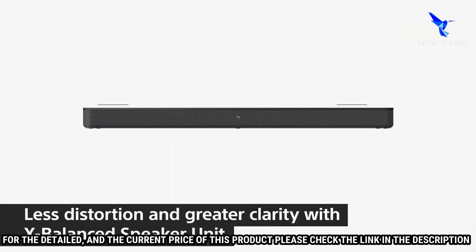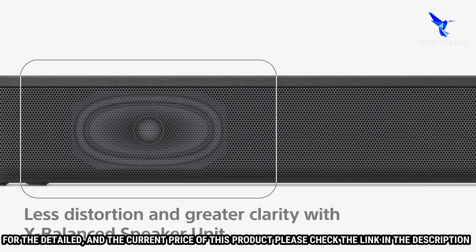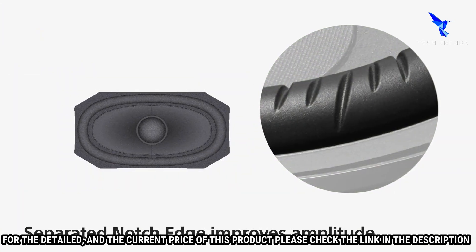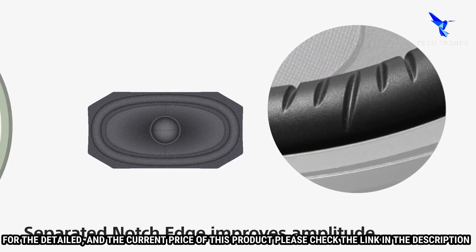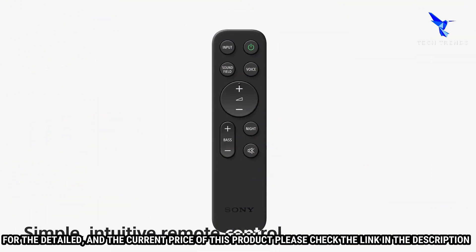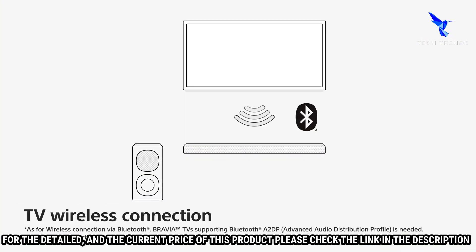The HTS400 comes with a 2.1-channel audio setup, meaning you get two front speakers and a wireless subwoofer. The wireless subwoofer offers deep bass for an immersive sound experience. The soundbar itself is slim and compact, measuring only 2 inches tall and can be mounted to the wall or placed on a shelf.